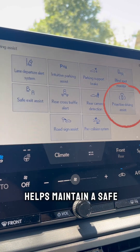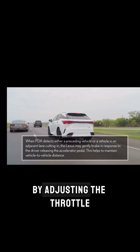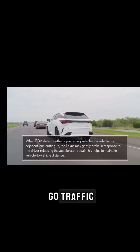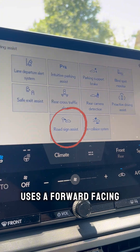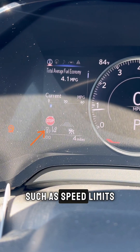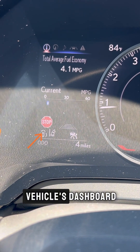The Proactive Driving Assist helps maintain a safe following distance from the vehicle ahead by adjusting the throttle and brakes. This feature is especially useful in stop-and-go traffic. The Road Sign Assist System uses a forward-facing camera to recognize common road signs, such as speed limits, stop signs, and yield signs, and displays them on the vehicle's dashboard.